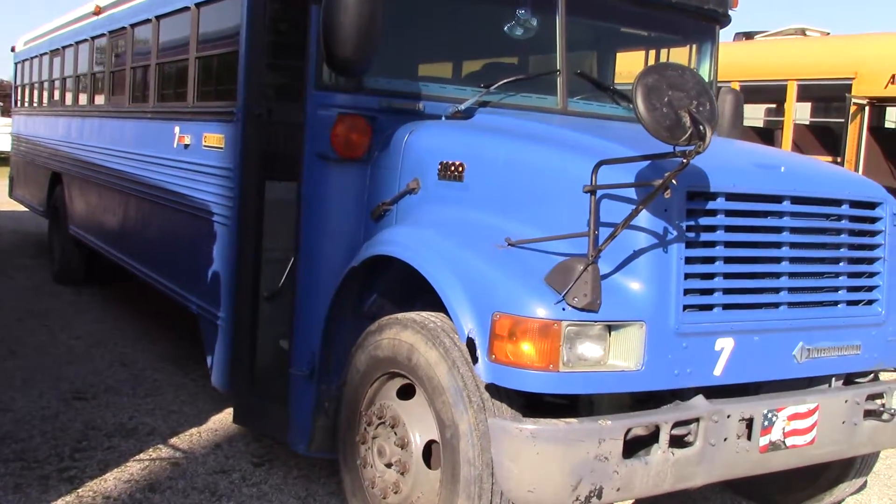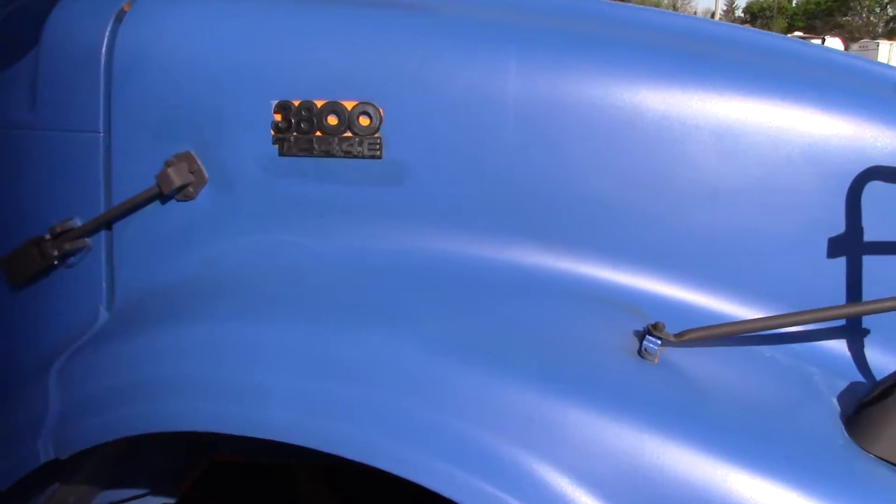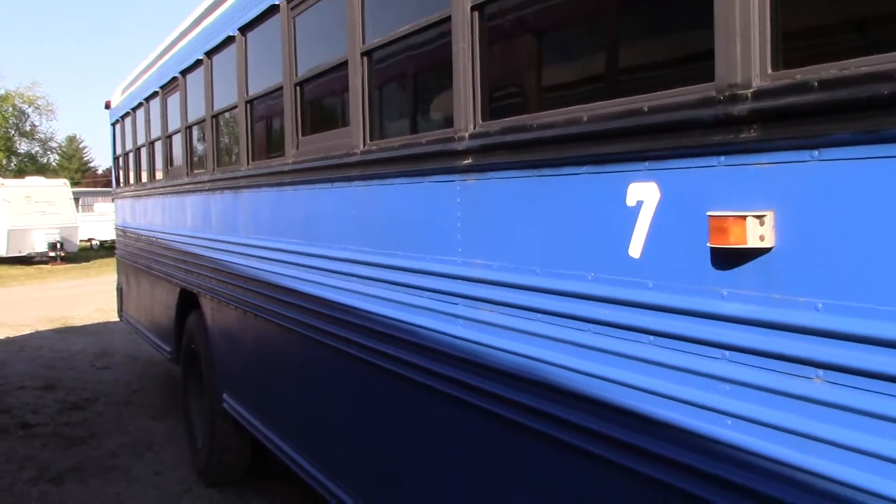This is a 2004 Bluebird 3800 with a T-444E. I believe it has an Allison 2000, but I'm not 100% sure on that.